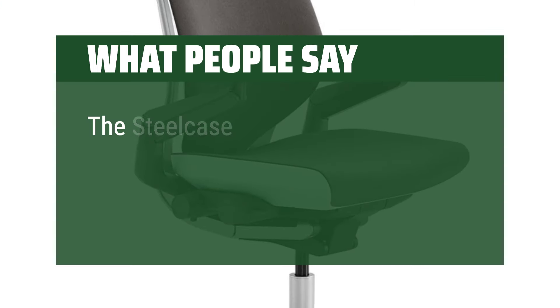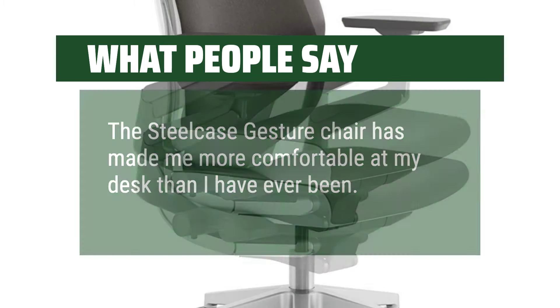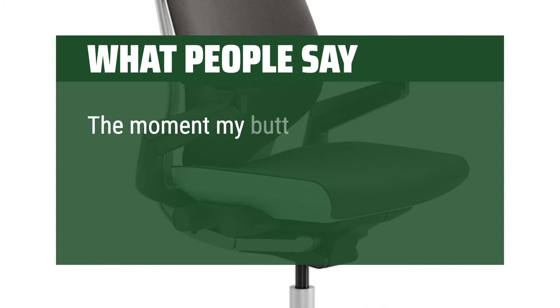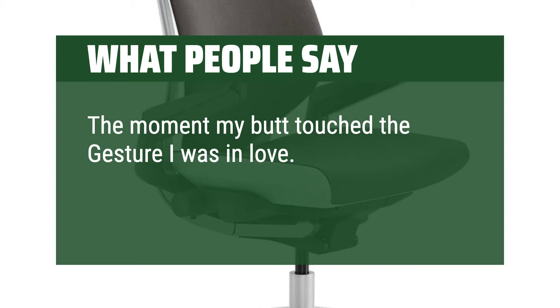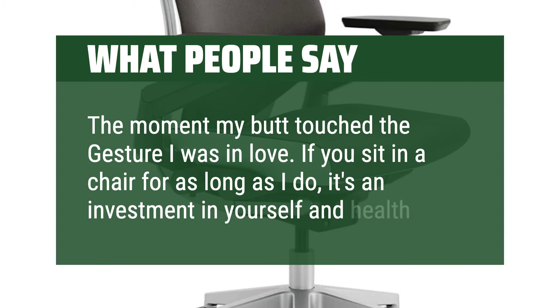What people say: The Steelcase Gesture chair has made me more comfortable at my desk than I have ever been. The moment my butt touched the Gesture I was in love. If you sit in a chair for as long as I do, it's an investment in yourself and your health.